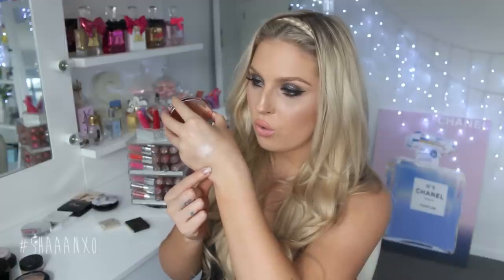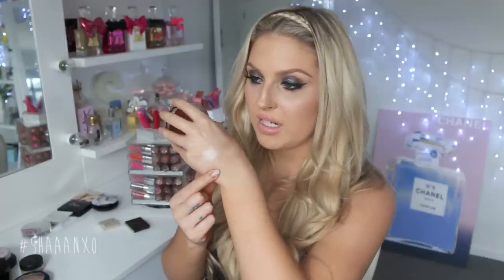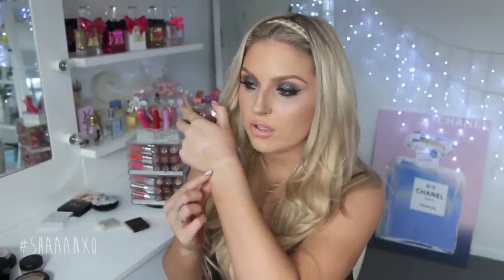I also recently got the Josie Maran Illuminating Veil — quite sheer, almost something you could use all over your face for a dewy finish rather than just as a highlighter. Next is a Kiko mosaic illuminator — I didn't like it on my cheekbones because it wasn't intense enough, but I really liked it to highlight my nose since it gives such a subtle glow. It almost looks matte straight on — one of those very natural-looking highlighters.